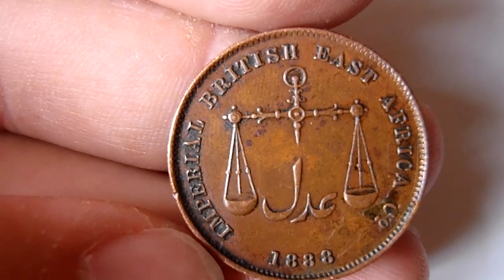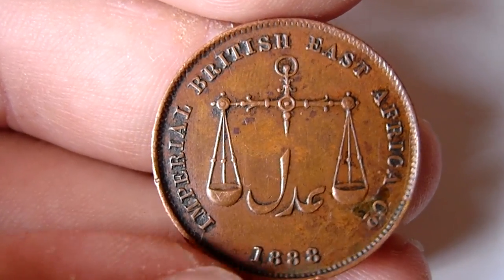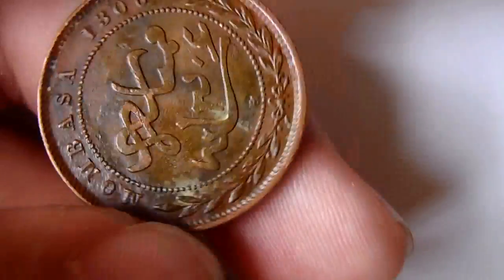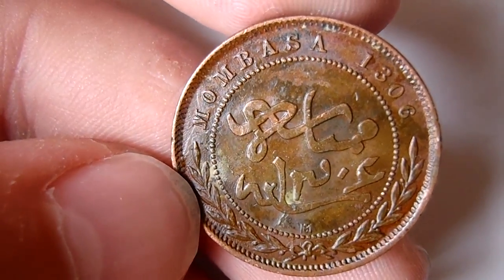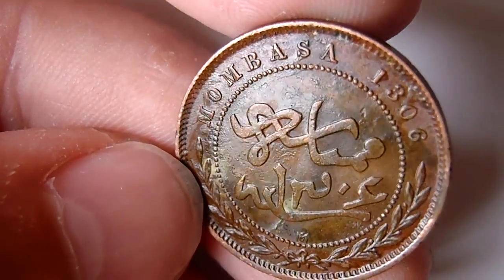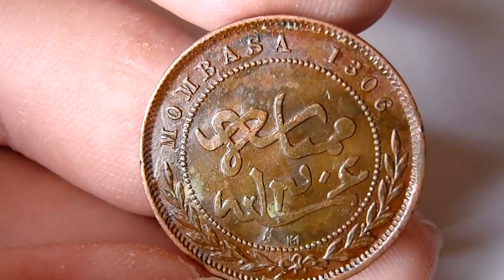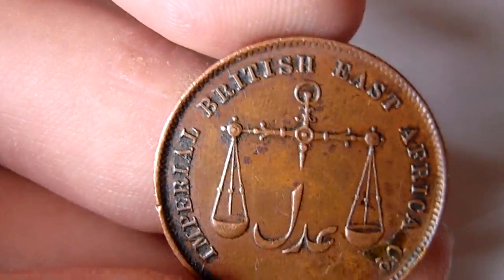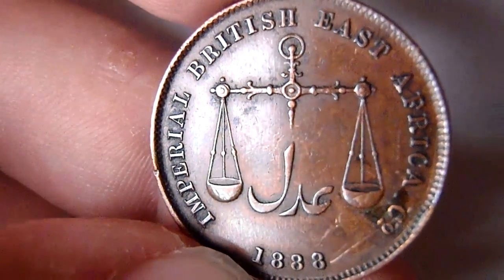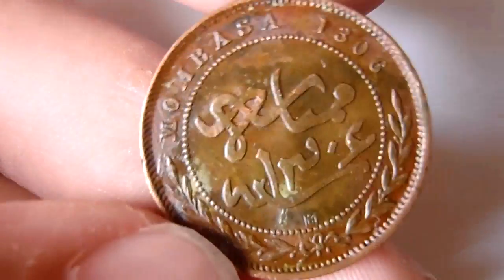And Imperial British East Africa Company, 1888, from Mombasa — one pice. Also a nice colonial coin.